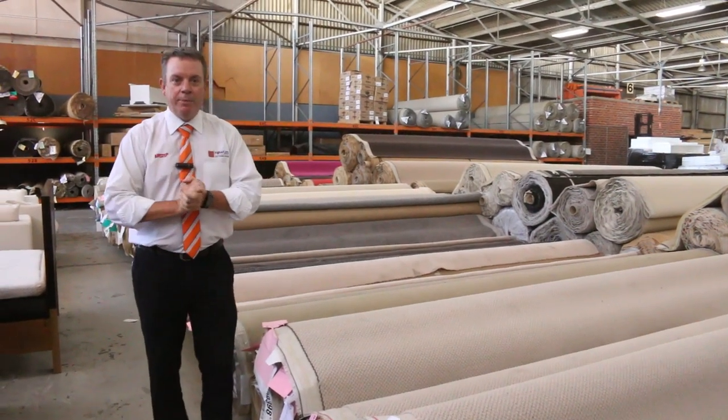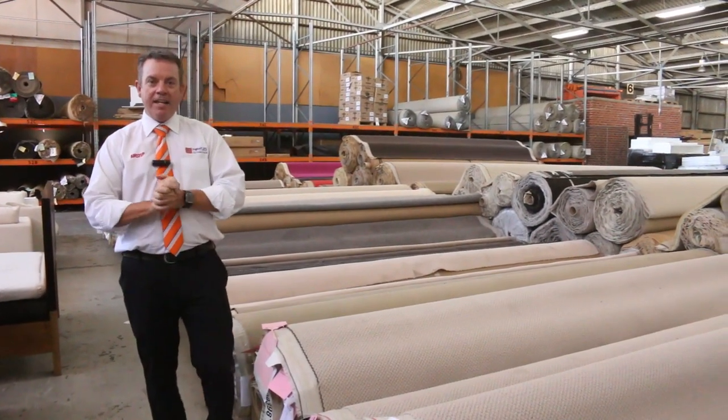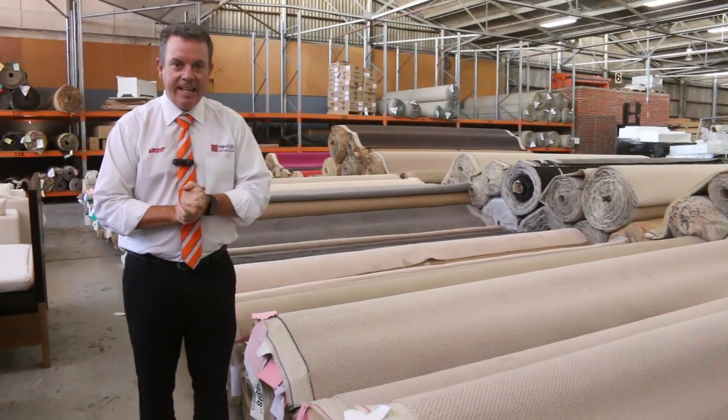G'day, I'm John from Fowler's Auction and Sales. I'm here to preview tomorrow's carpet auction, that is Wednesday the 10th at 10 a.m.